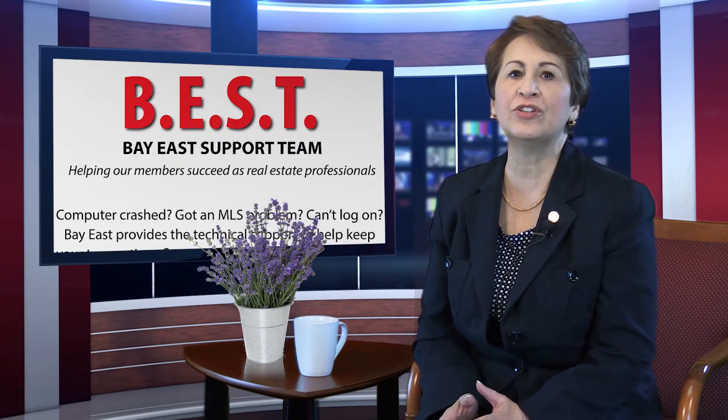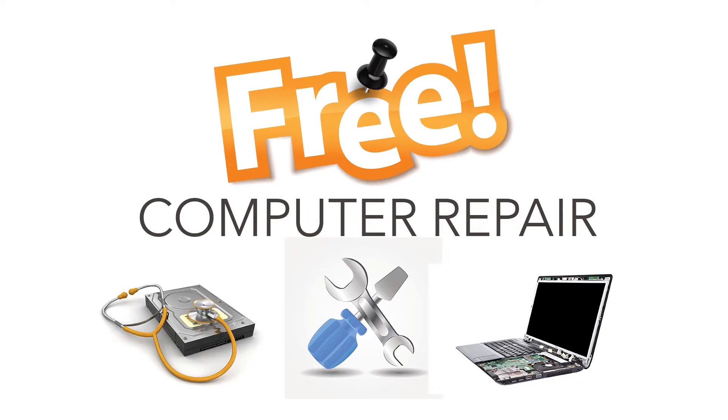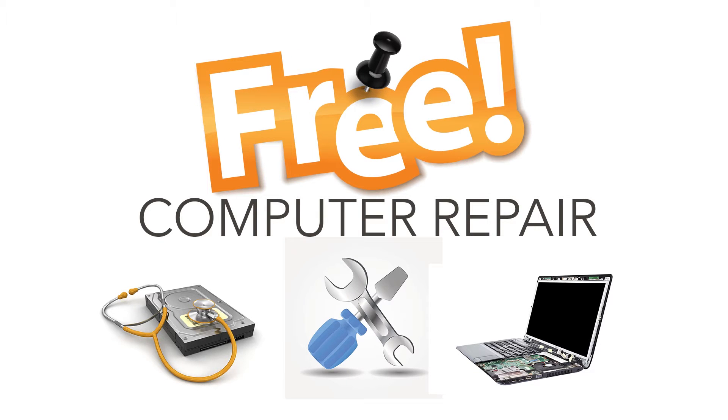Hello fellow Realtors and welcome to your BayEast Buzz. I'm your host Doreen Roberts. Sometimes our computers start acting up, and fortunately for us, BayEast can help with our free member benefit computer repair service.